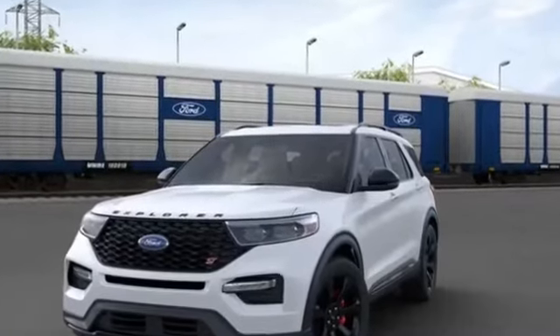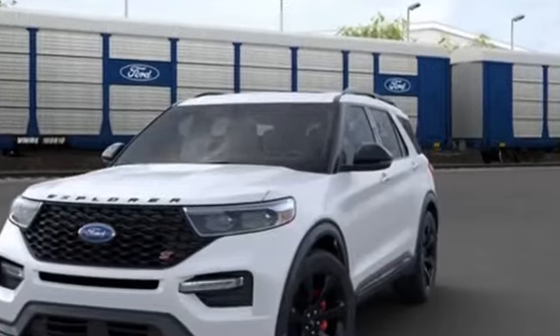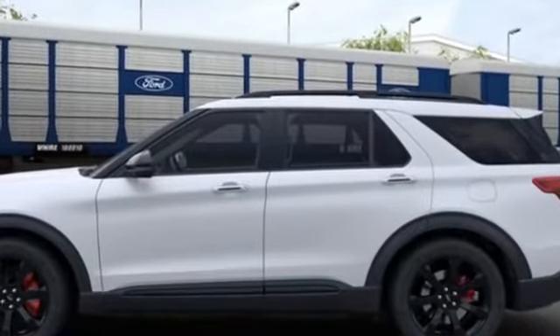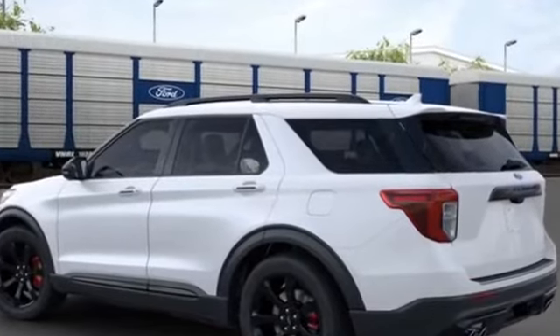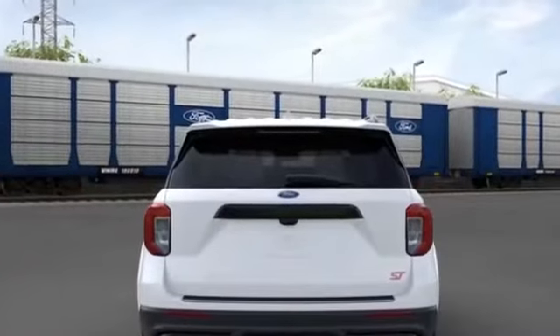The 2020 Ford Explorer is equipped with many extra conveniences right at your fingertips, including navigation, heated rear seats, power driver's seat, power passenger seat, rain-sensing wipers, power liftgate, brake assist, keyless entry, steering wheel audio controls, and auto-dimming rearview mirror.